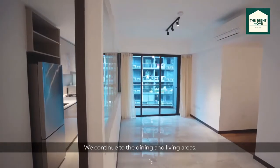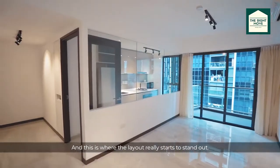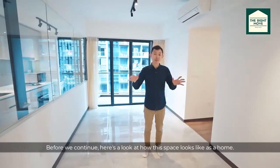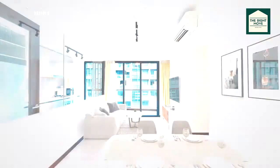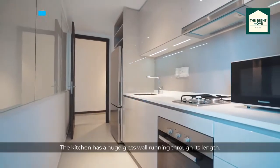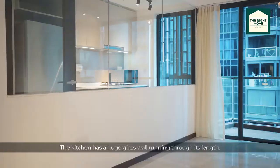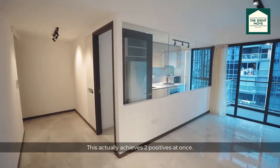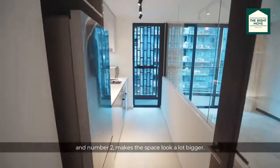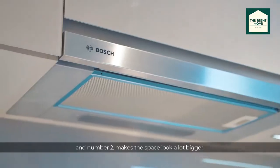We continue to the dining and living area, and this is where the layout really starts to stand out. Just look at how this place looks as a whole. The kitchen has a huge glass wall running through its length, which achieves two positives at once: it encloses the kitchen and makes the space look a lot bigger.